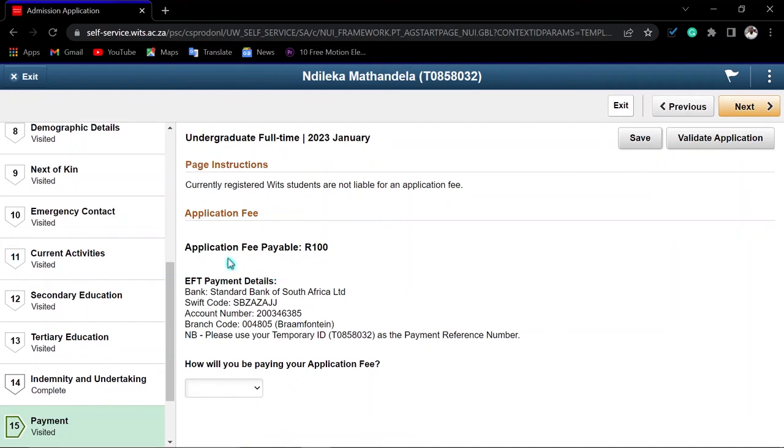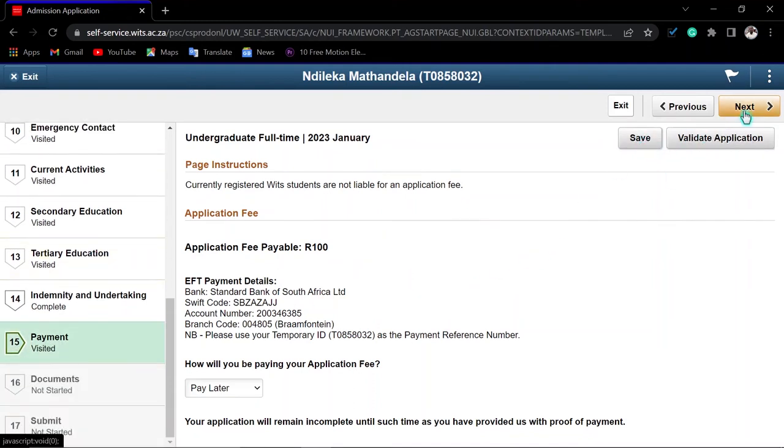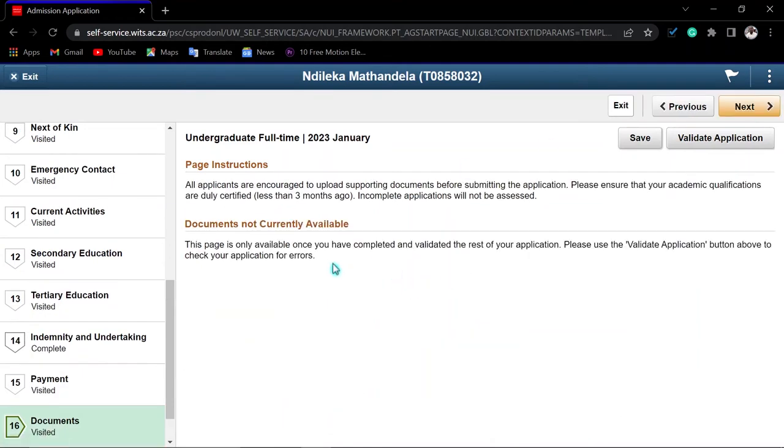Now we come to the payment step. The application fee is 100 rand for undergraduate. You can pay now using card payment, pay online via EFT now, or click 'Pay Later' and upload your proof of payment afterward. Your reference number is your temporal ID. Click 'Save'.